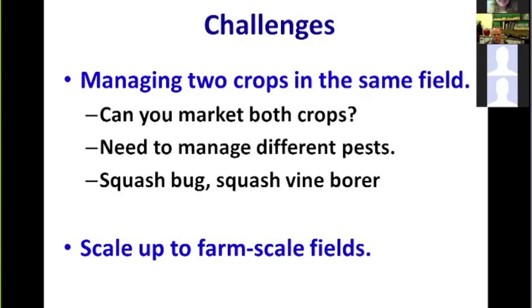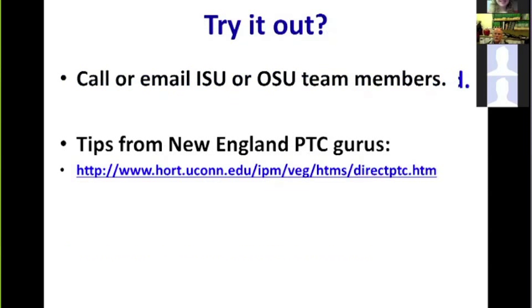The other challenge is scaling up from our small field plots to more realistic farm-scale fields. We intend to scale up in Iowa and Ohio over the next couple of field seasons. For more information about perimeter trap cropping or to try it, you can contact the Iowa State or Ohio State team members. Practical tips from New England perimeter trap crop experts Ruth Hazard and Jude Boucher are available online at the listed URL.